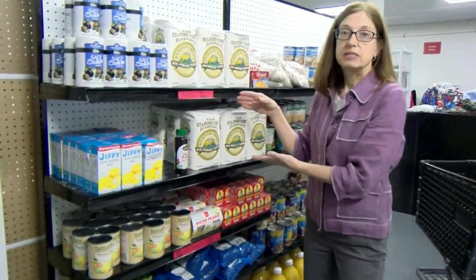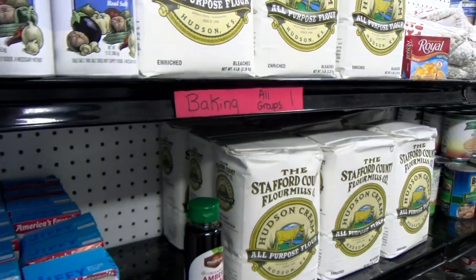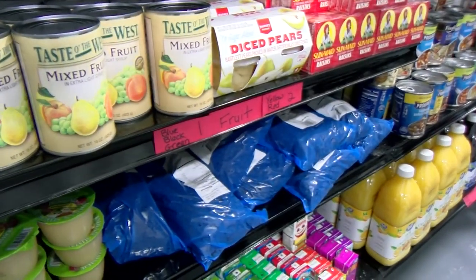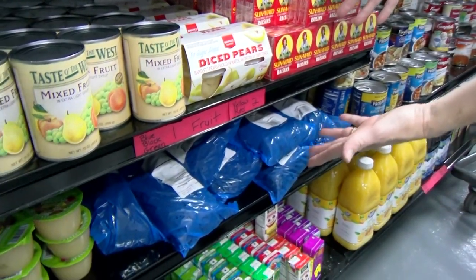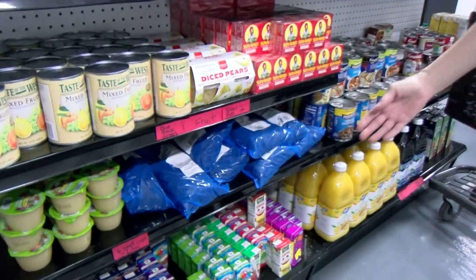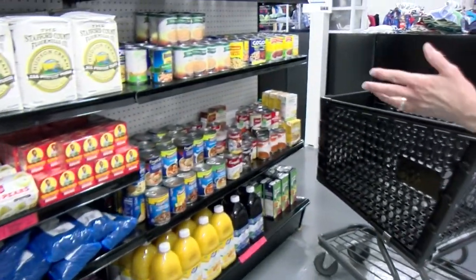The next section has signs on some shelves. These are items that are a little harder for us to keep enough in stock for all the families that come every week. We have baking items with a limit of one, fruit items with a limit of one for smaller families and two for bigger families, and juice boxes for you to choose from.